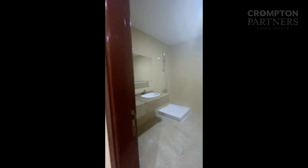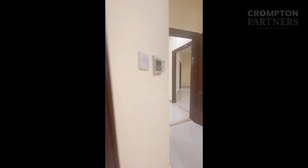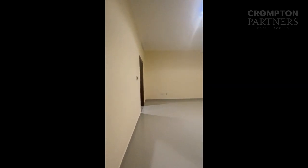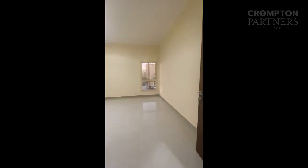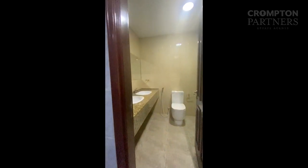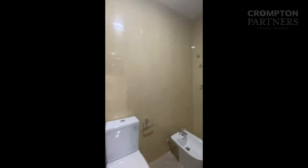Five bedrooms, all masters. Four bedrooms. To get to the bathroom, I have to go through the bathroom.